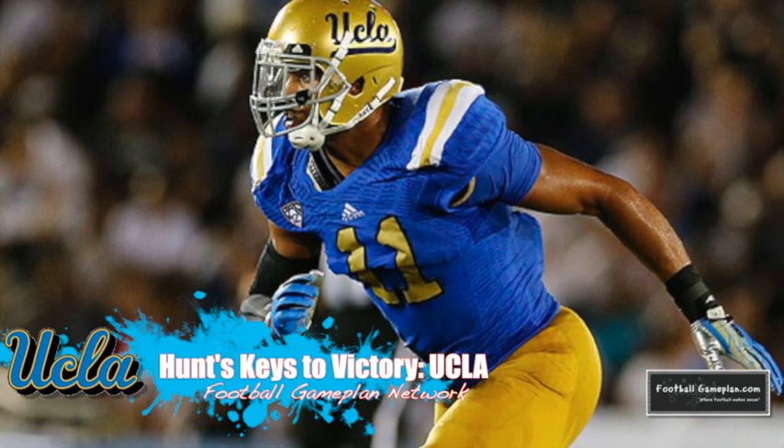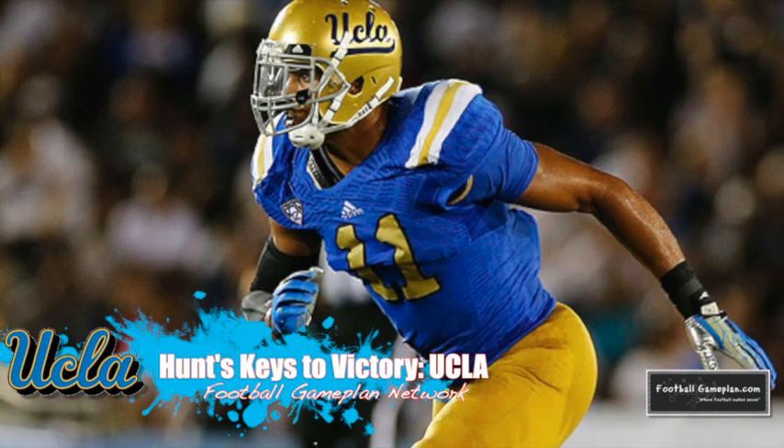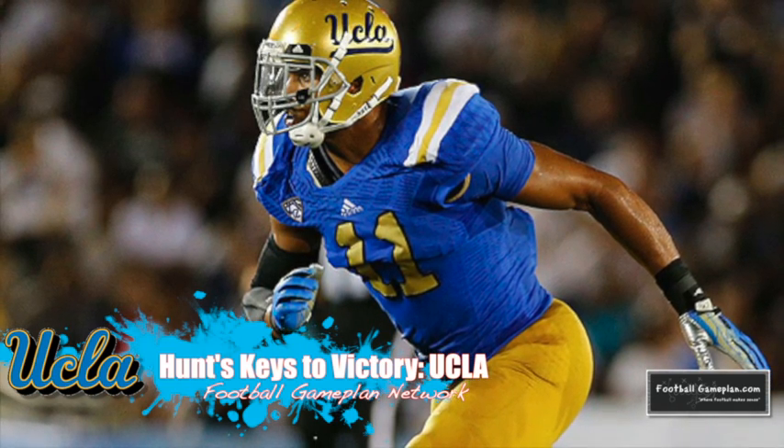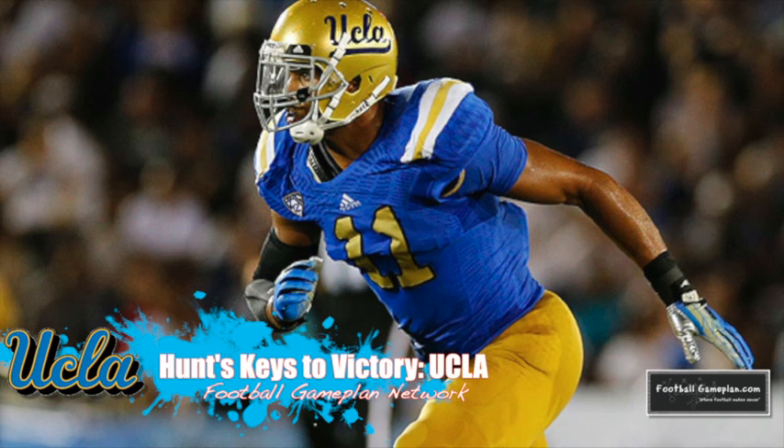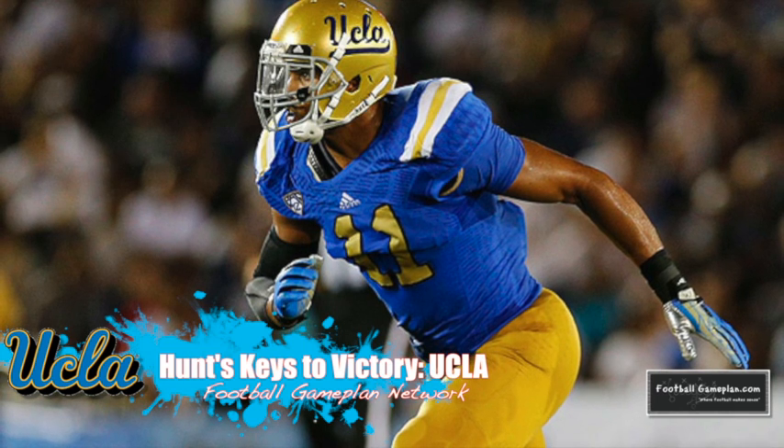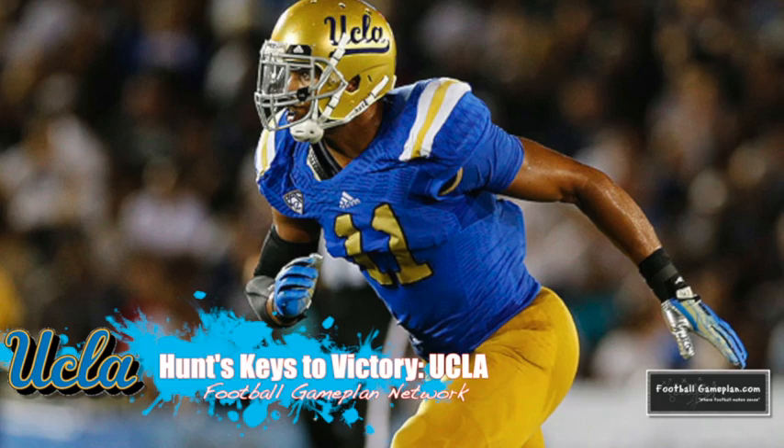The key for the Bruins this week versus Virginia Tech is to keep Logan Thomas contained in the pocket and force him to be a consistent and accurate passer all game long. They also can't get out of position, otherwise Trey Edmunds has the speed to take it the distance and gas them for big plays on the ground.